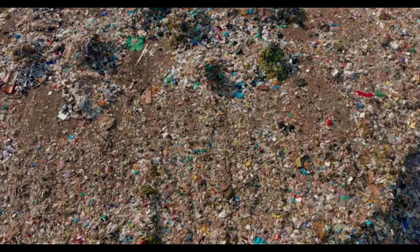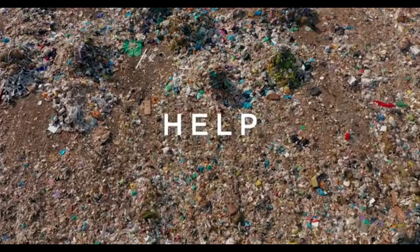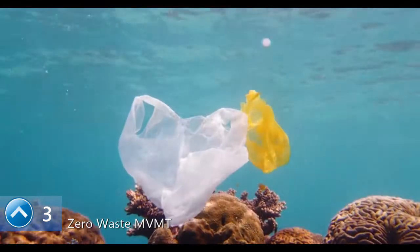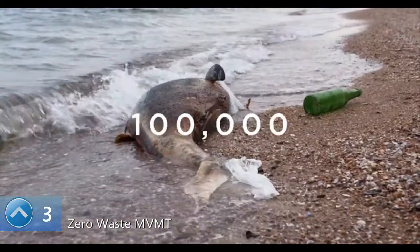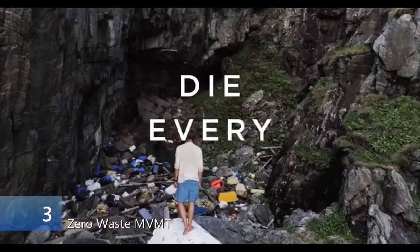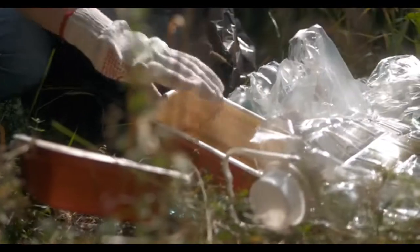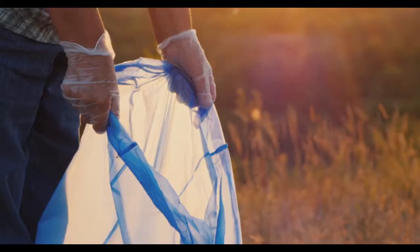The Earth needs our help, and it's more crucial than ever. Did you know the average person creates 4.4 pounds of trash every day, and over 100,000 marine animals die every year due to plastic pollution? The solution is simply reducing waste as much as possible.